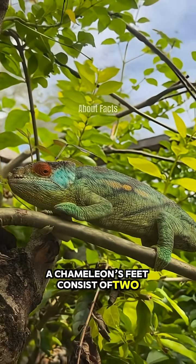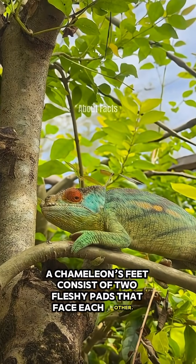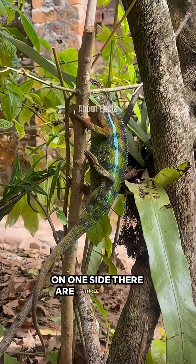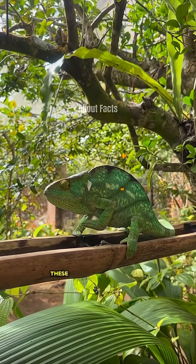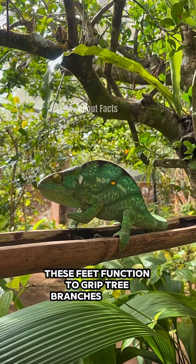A chameleon's feet consist of two fleshy pads that face each other. On one side there are three fused parts, while on the other side there are two fused parts. These feet function to grip tree branches so they don't fall.